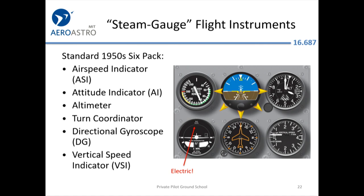Your six-pack: airspeed indicator on the top left, attitude indicator or artificial horizon in the middle, altimeter on the top right, vertical speed indicator on the lower right telling you how fast you're going up or down, and a directional gyro showing where you're pointed like a stabilized compass, assuming it's been adjusted properly. It has to be reset to the compass in flight every now and then.